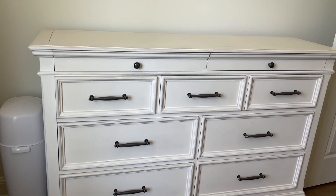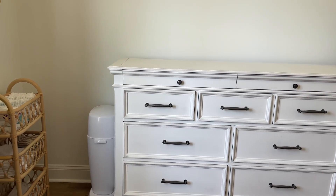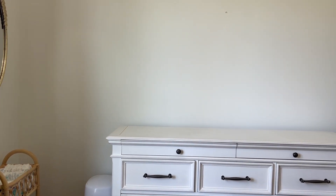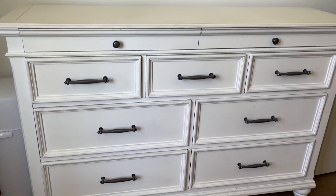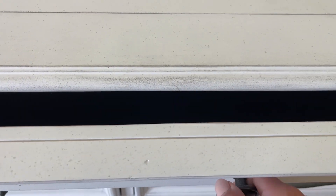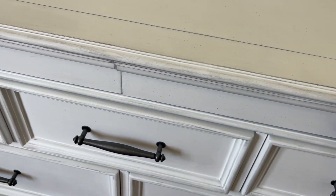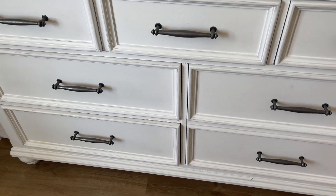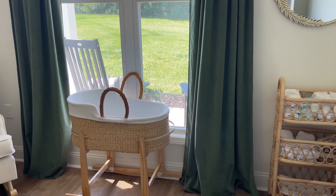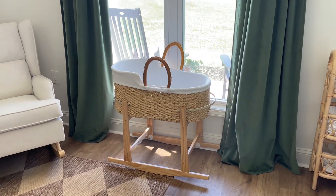I got the dresser on clearance because it had a little imperfection. I wasn't planning on getting a white dresser — I was thinking a wood-toned one — but the white actually turned out beautiful. We already have a nail on the wall because we have a beautiful picture we're going to hang there in the next video. I love how this dresser had two small drawers lined in velvet — it'll be so nice to store his little keepsakes in when he's older.